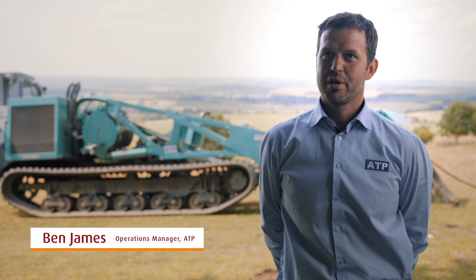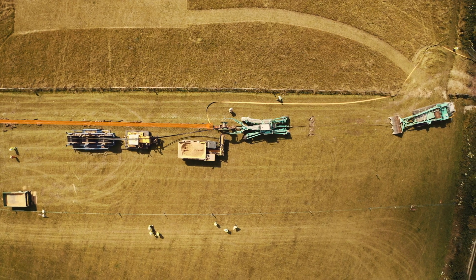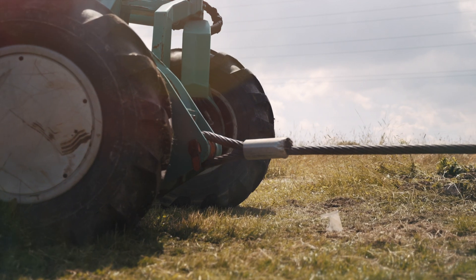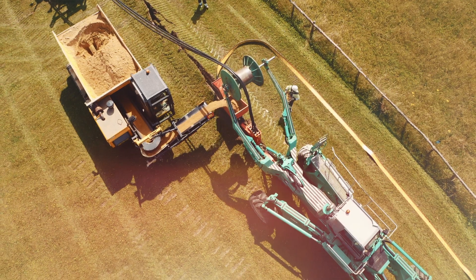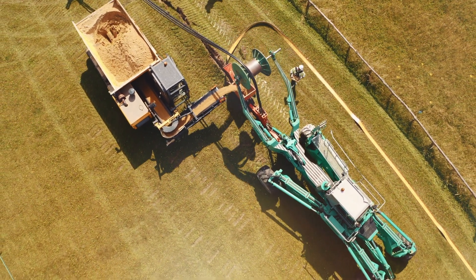The cable plough installs cables or ducts into the ground via a trenchless system, where it cuts a groove in the ground behind the machine. The plough is winched forward using a tracked crawler that then places the cable or duct in a surround bed at the rear.